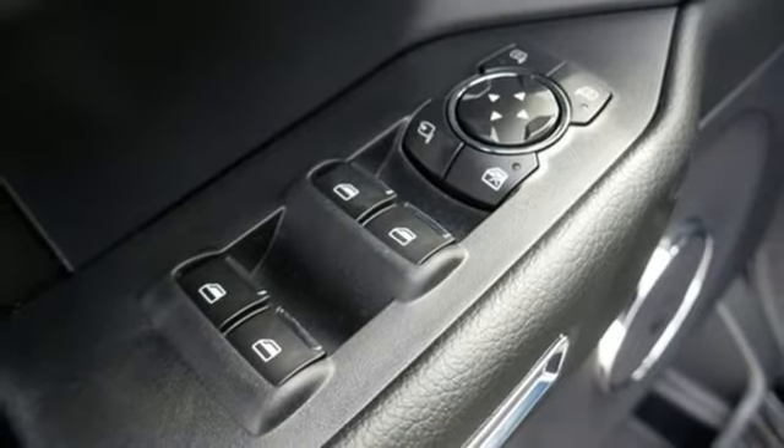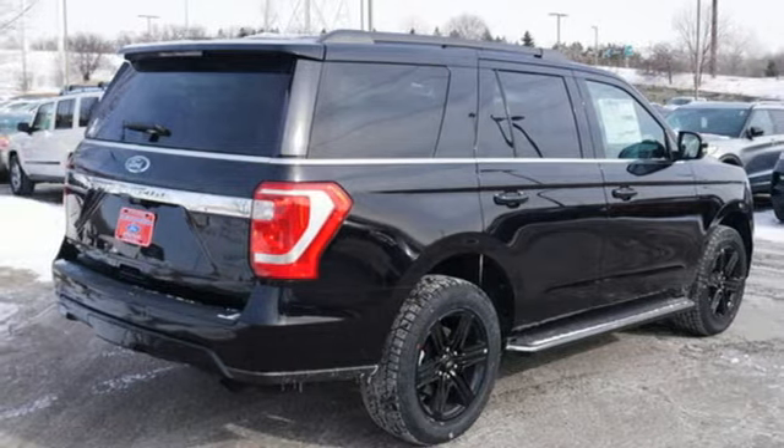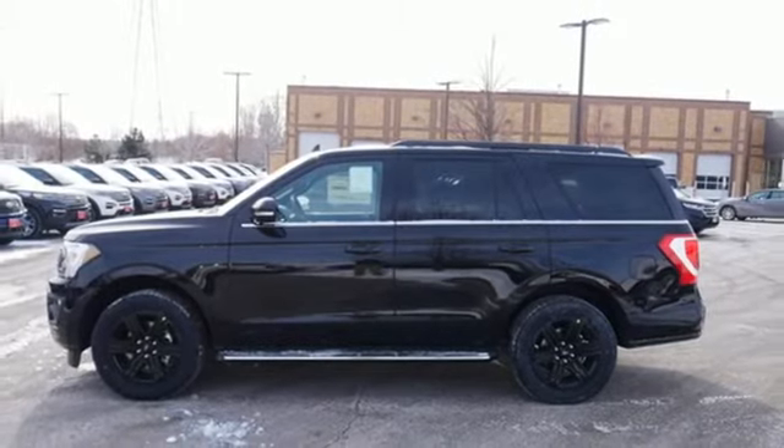AM-FM satellite radio, trailer hitch receiver, wireless phone connectivity, and twin-turbo V6 engine. Ford, where tradition meets innovation. Take it for a test drive today.